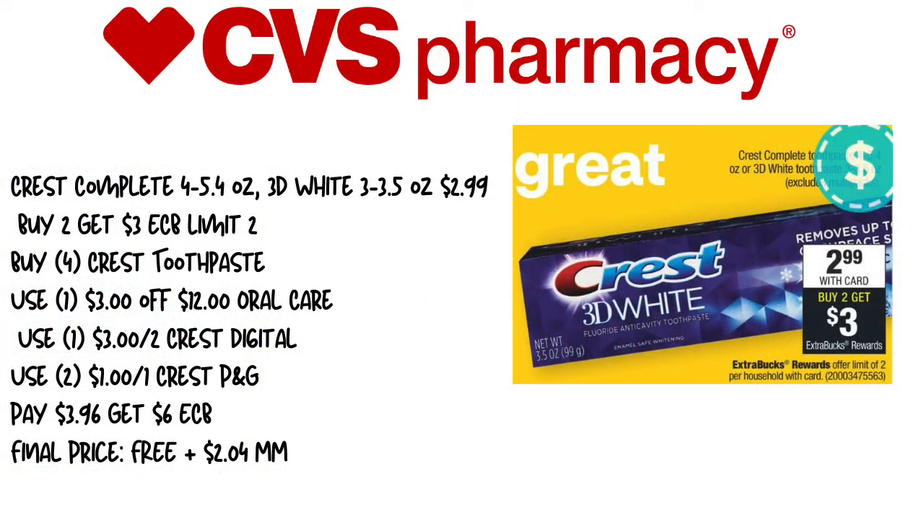Hi guys, it's Sunny, and I am back with the CVS Deals of the Week. Our deals this week start on Sunday, August the 16th, and they run through August the 22nd. We have a lot of freebies and moneymakers this week, so let's jump right in.